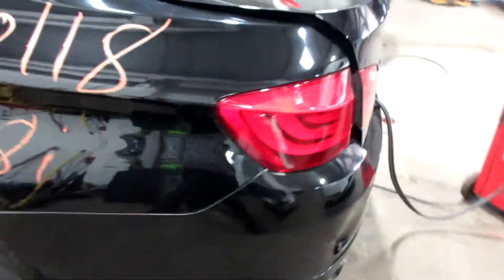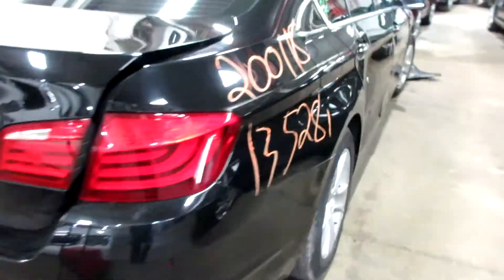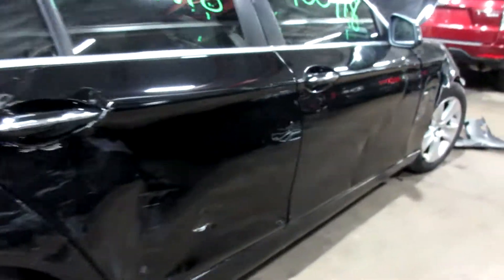Got some pretty nice parts for this vehicle here. Some nice driver-side doors there, nice rear deck lid, tail lights. Unfortunately the rear bumper has some damage to it so it is no good, and the passenger side doors are no good due to the damage you see there.